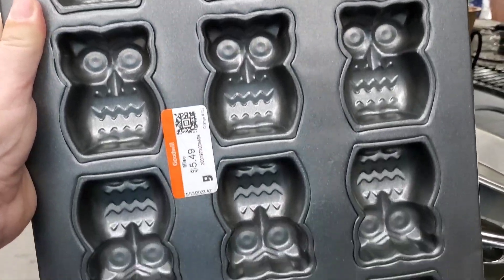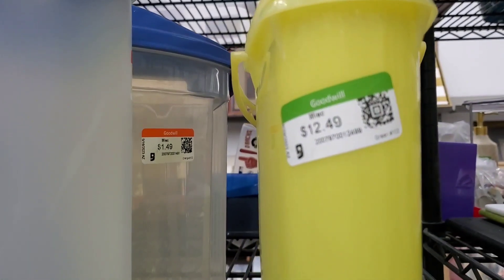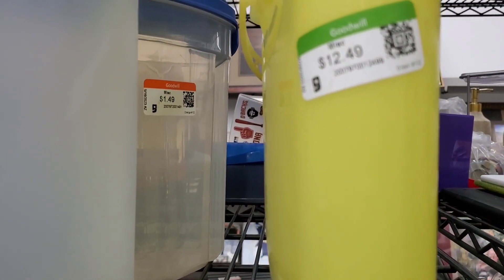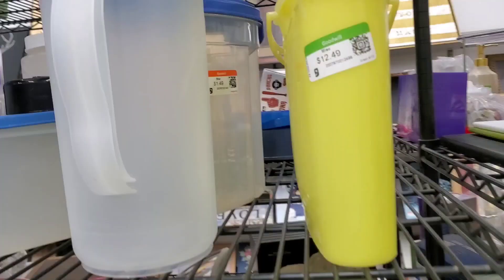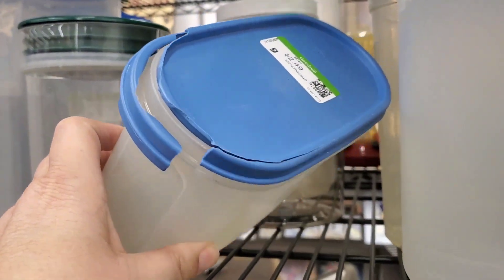I did see something very cute, just wanted to show it real quick. Try to explain to me why they have a Tupperware container priced at $12.49. As I was saying, $12.49 — and then there's the one with the broken lid.